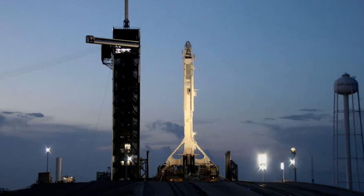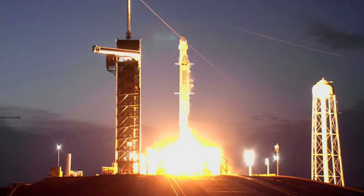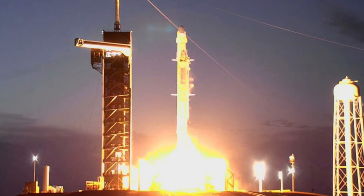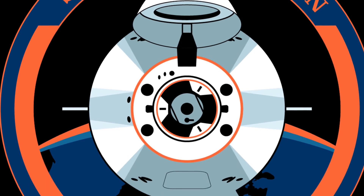This mission marks the 30th launch for SpaceX in 2022 and their 164th Falcon 9 launch overall. This also brings the total to 33 visits of a Dragon capsule, counting both crew and cargo, to the ISS.